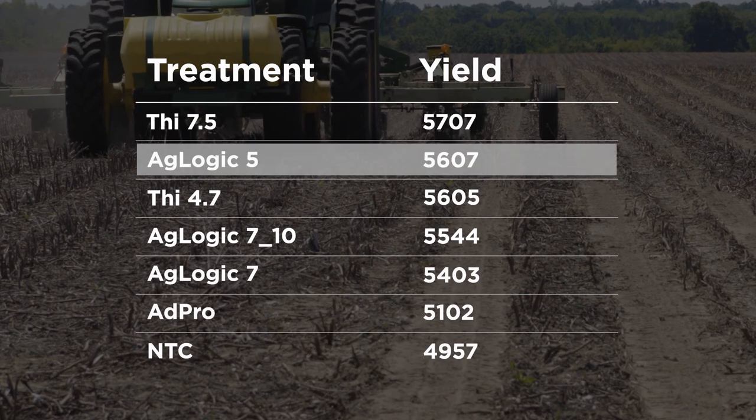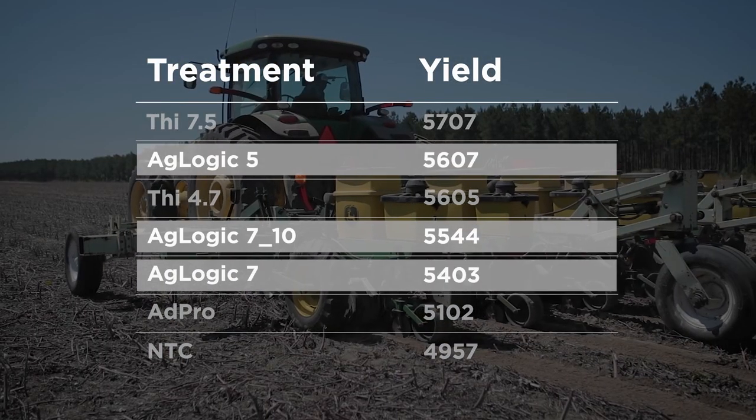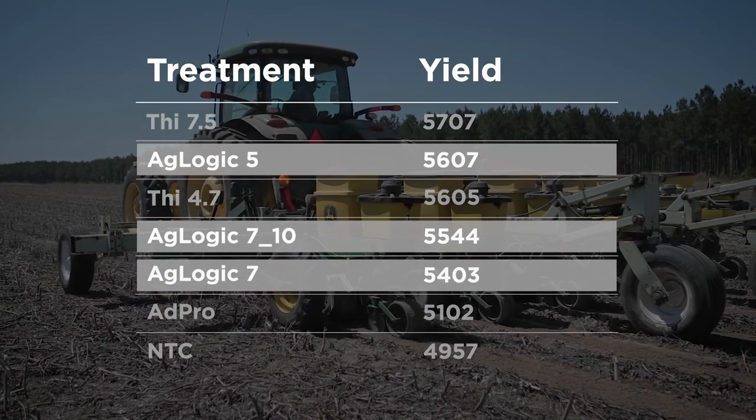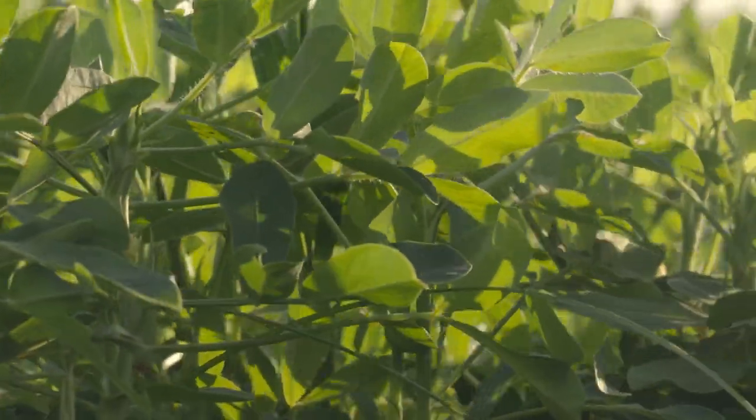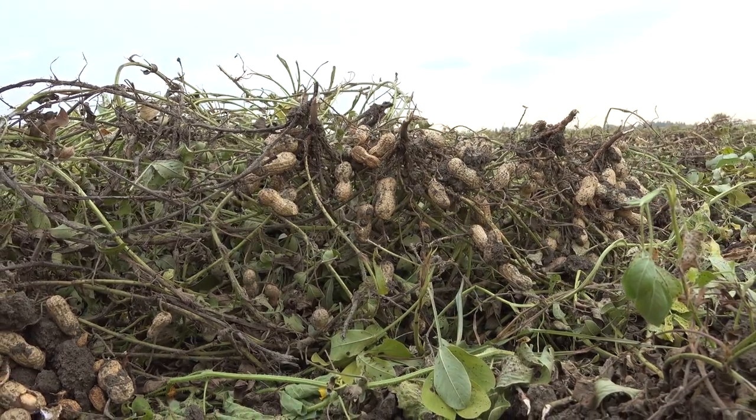At harvest time, the Aglogic-treated crops had consistently high yields and were among the top performers. Aglogic is the only non-fumigant nematicide available for peanuts.